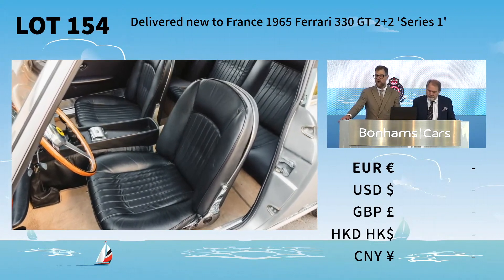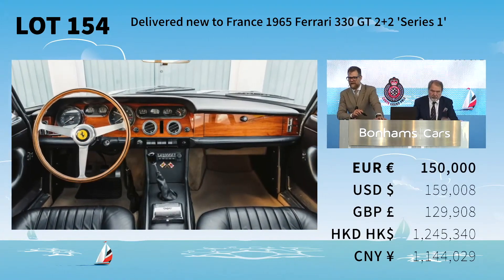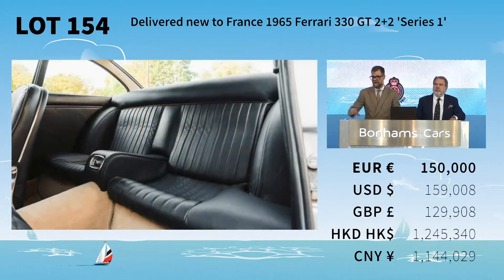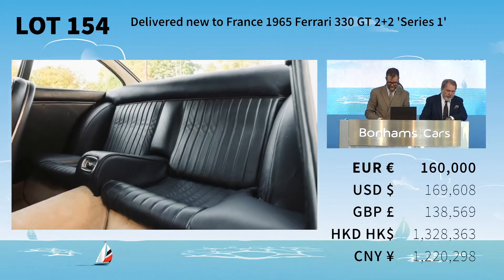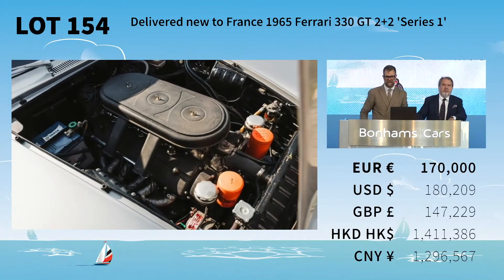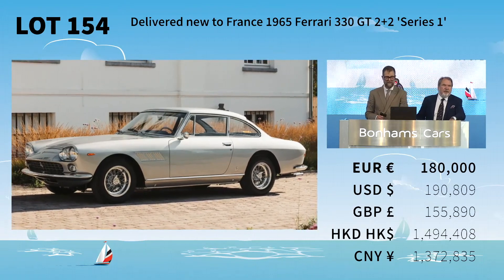130,000 bid, 140,000 now — thank you. 140,000 is bid, 150,000 now. The bid is at 150,000 on the 330 GT 2 Plus 2. Looking for 160 — 160,000 I have online. 170 online is against you. 170,000 is against you, looking for 180.